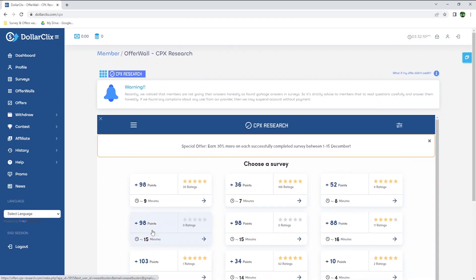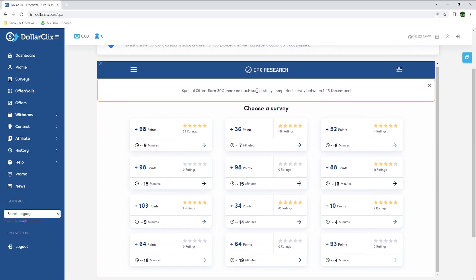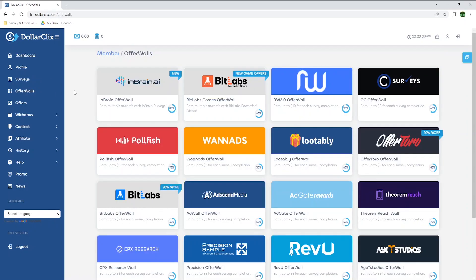This could be different depending on where you live, but in Ireland, where I live, it pays quite well. You can also earn an extra 30% more on each successfully completed survey between the 1st to the 15th of December. Don't worry if you missed it — more similar bonuses will reappear, either with CPX or other offerwalls.